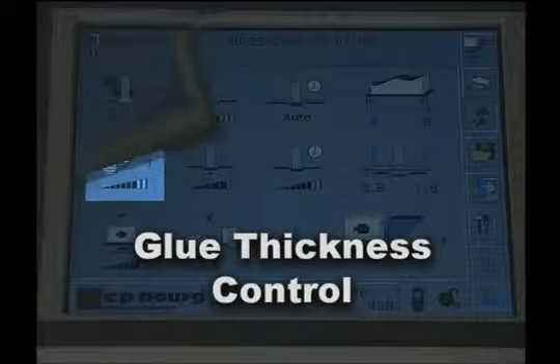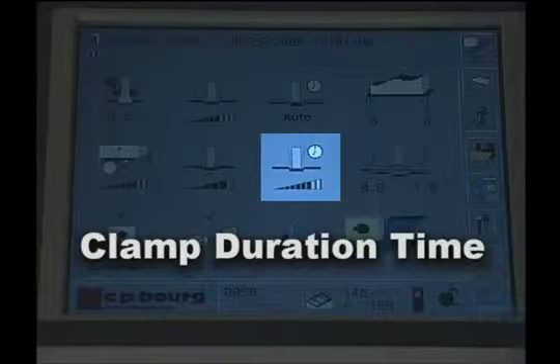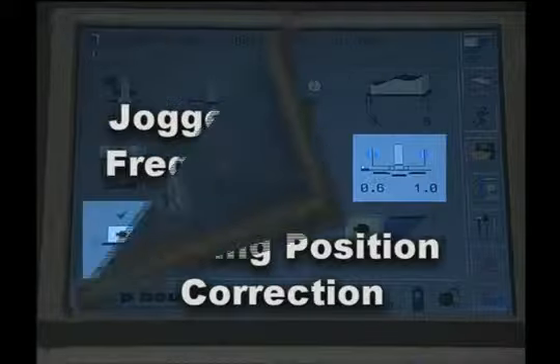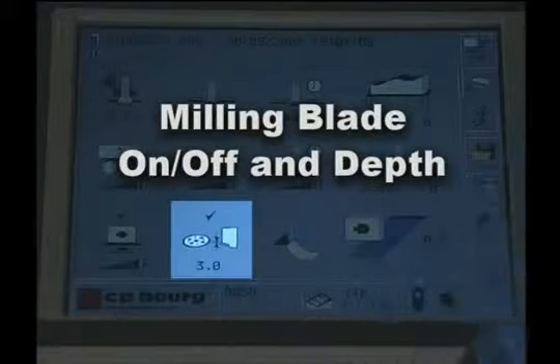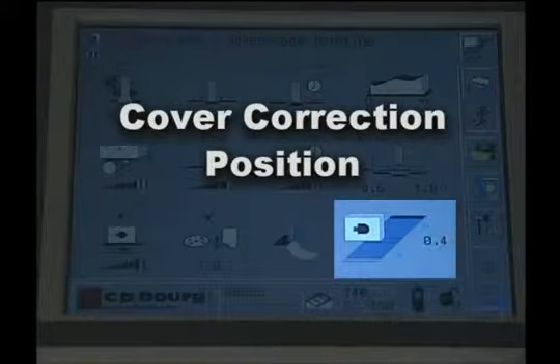Additional touchscreen controls include glue thickness control, bottom pressure, clamp duration time, scoring position correction, jogger on/off and frequency control, milling blade on/off and depth, book eject sequence, and cover correction position.